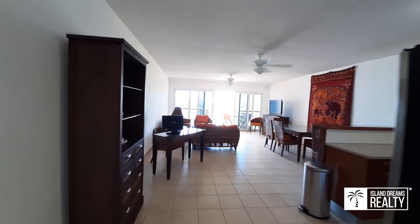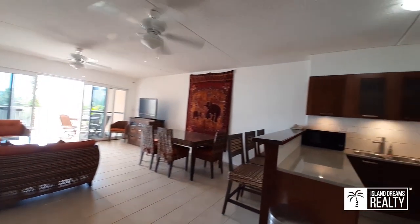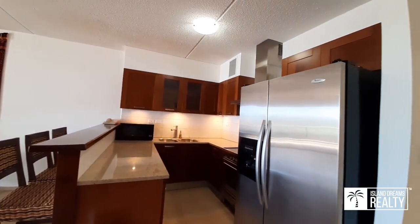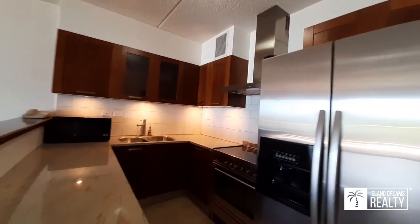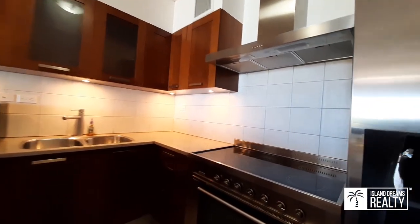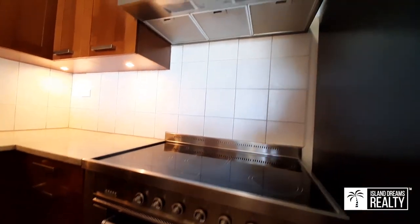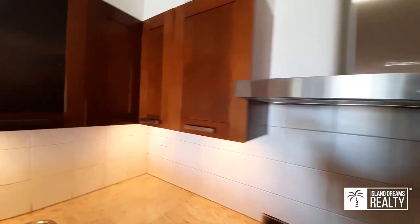The main living area is very spacious. We have a very modern, updated kitchen with stainless steel appliances and a high-end electric cooktop.